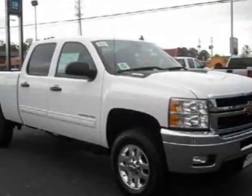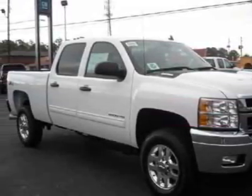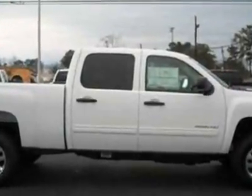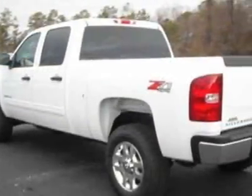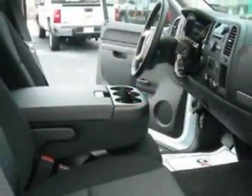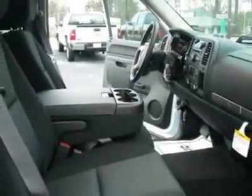Check out this new 2011 Chevrolet Silverado 2500 for your protection. This vehicle has a full factory warranty. This Silverado 2500 boasts a 6.6-liter engine and has a 6-speed automatic transmission.